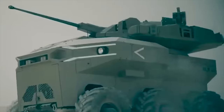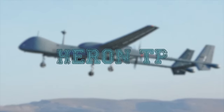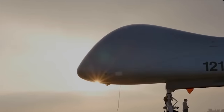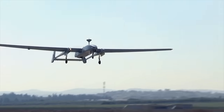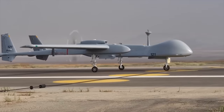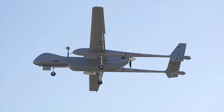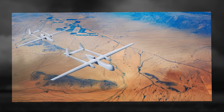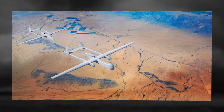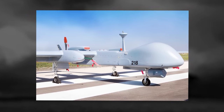Heron TP. The Heron TP unmanned aerial vehicle is an advanced variant of the Heron-1, developed by Israel Aerospace Industries to meet multiple mission needs of the armed forces. The drone's mission capabilities include surveillance, reconnaissance, battle damage assessment, target acquisition, aerial refueling, intelligence gathering, and missile defense. The Heron TP's mission systems include maritime patrol radar, electronic support measures, electronic and communications intelligence, and synthetic aperture radar.